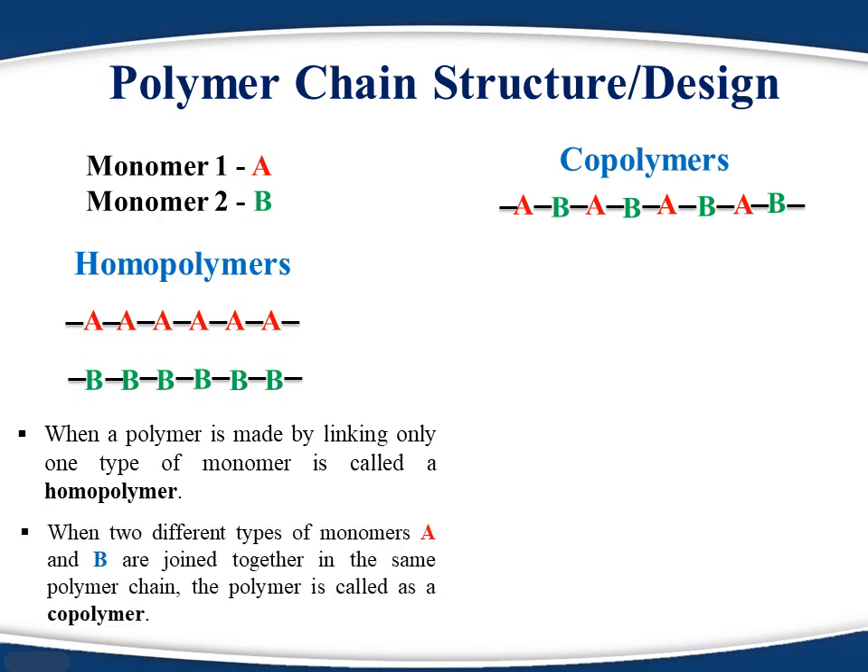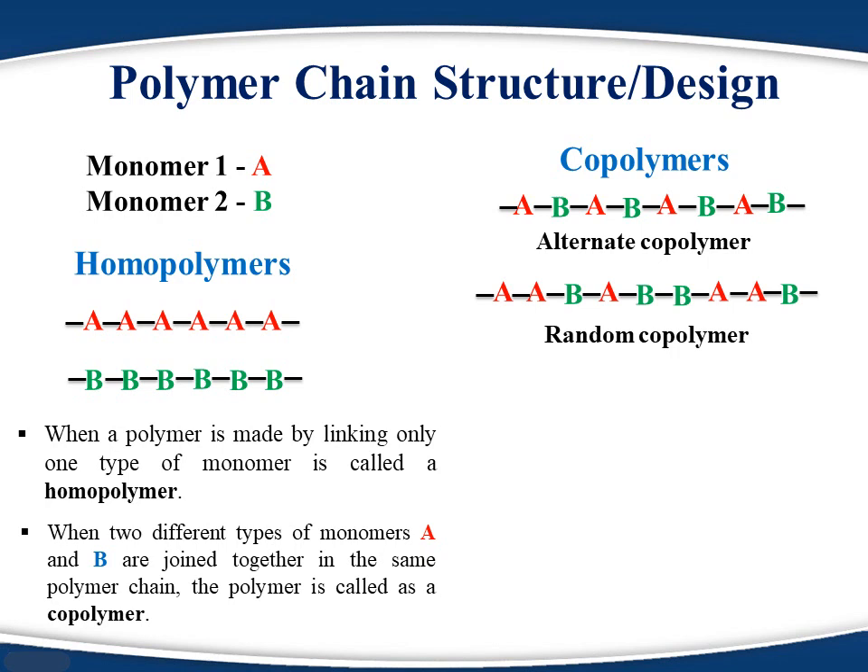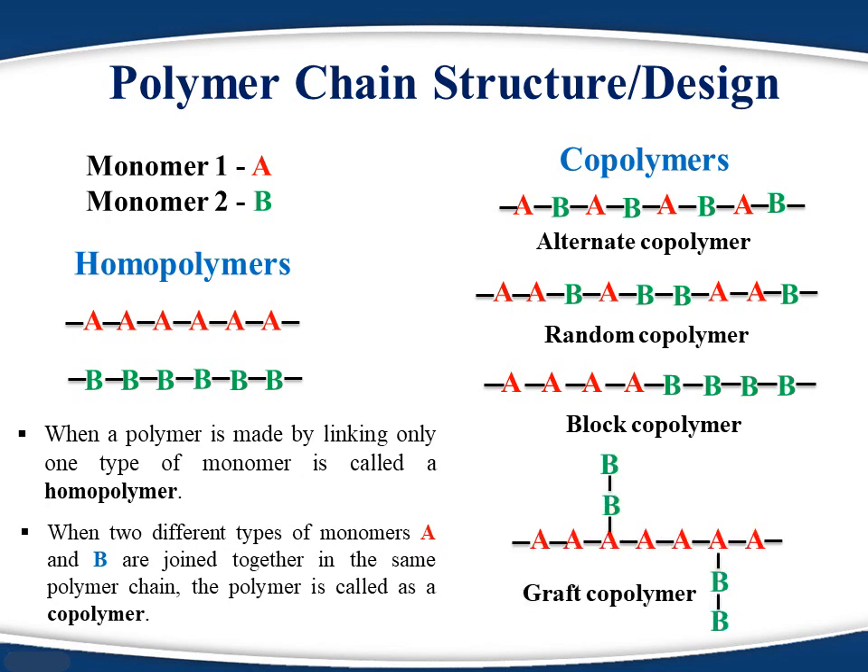If the monomers are randomly arranged in the polymer chain, it is called a random copolymer. A polymer chain can also contain blocks of different monomers, or it can contain small segments of side chains — this type is called a graft copolymer. The reason we use different monomers in the same chain is to achieve desired strength, flexibility, and flow.